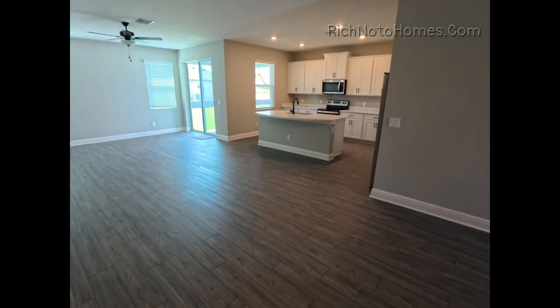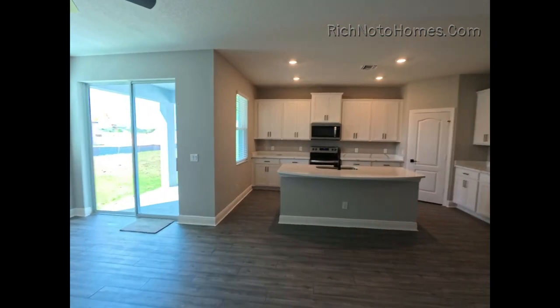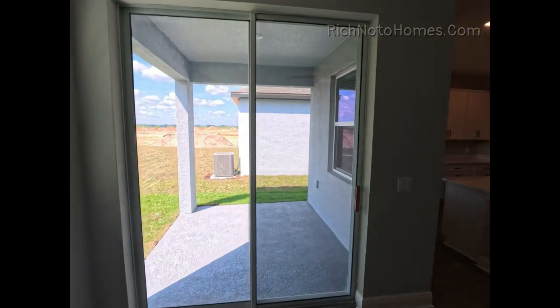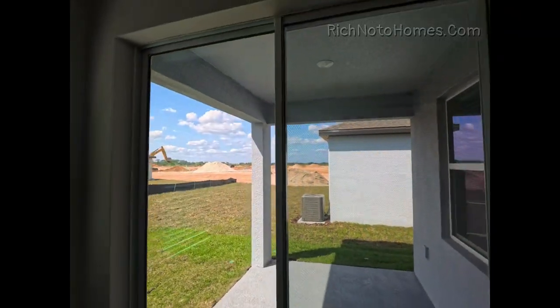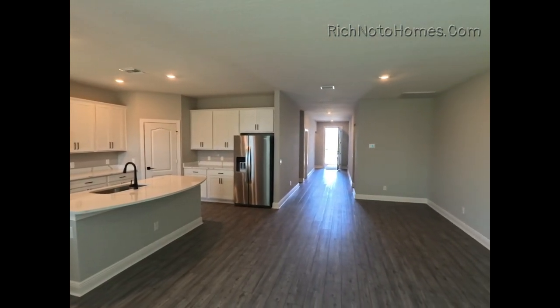Check out this living room and kitchen. I like it. I like the countertops — they've got that nice quartz going. And you do have a covered patio, or lanai. Everybody calls it something different.